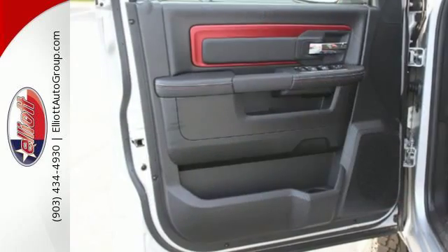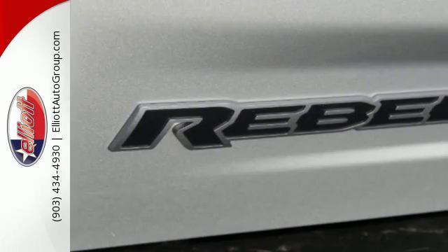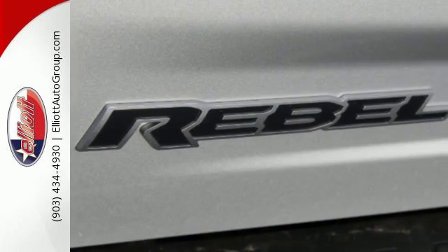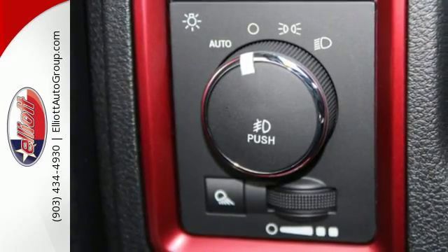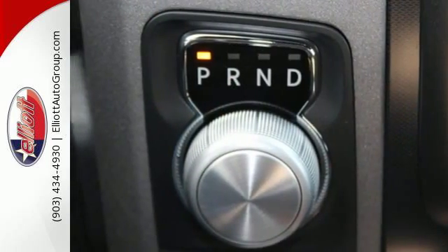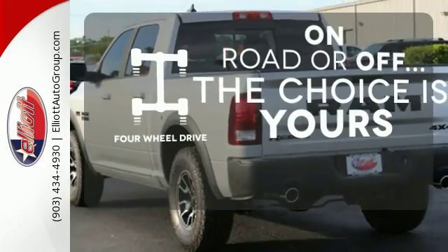With all the features built in, you'll always tow with confidence while you enjoy a cabin that offers you the luxury you want and the durability you need. It's a joy to be seen at the job site for its looks as much as its capability, and you'll love the streamlined aerodynamics as you move through the day. The four-wheel drive allows you to go anywhere.